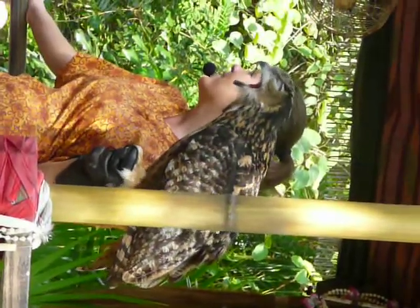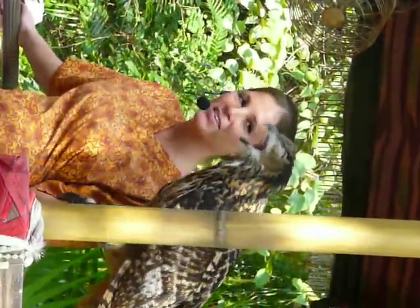You guys are lied to. Don't be so gullible. Mother bird is not going to smell you because she cannot. It's an old wives' tale.